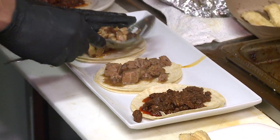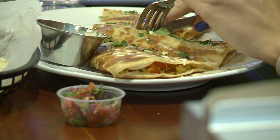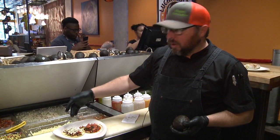You can choose from four different shells: soft flour, soft corn, lettuce wrap, and wonton shell. We also have burritos, fajitas, quesadillas, nachos, and things like that — so there's really something for everybody.